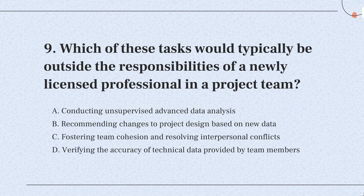So, the correct answer is: new professionals focus on gaining practical experience and learning industry standards under supervision, without handling complex team dynamics.